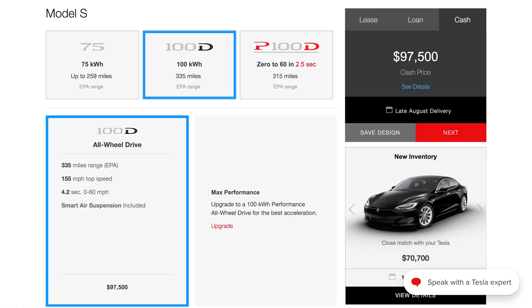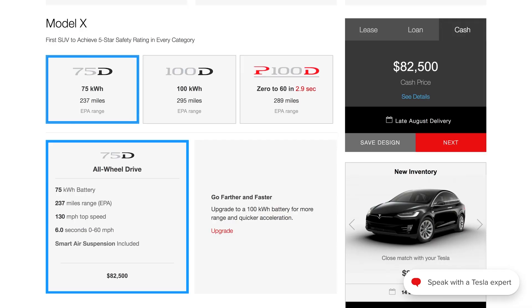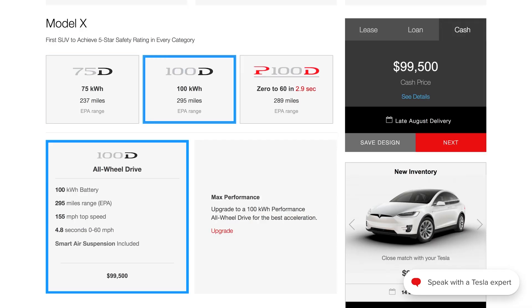A lot of Tesla owners will tell you to just go for the biggest battery you can possibly afford. And yes, if you have the money and you're not worried about it, get the biggest battery they offer, which as of today is the 100 kilowatt hour pack. But I argue that it's almost not worth it in a lot of cases, because going from the 75 kilowatt hour battery to the 100 kilowatt hour battery can cost almost $30,000 more for the Model S. For the Model X, it's only $17,000 different. Unless you're going on a lot of road trips and you need that extra range, you're really paying for something you're just not using.